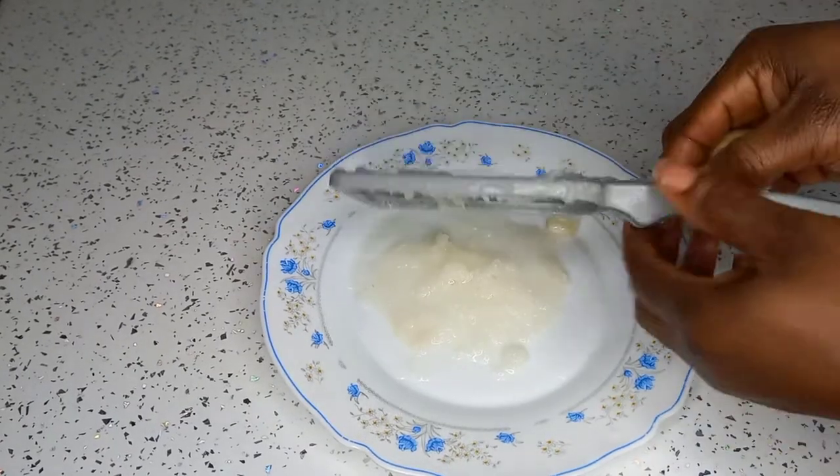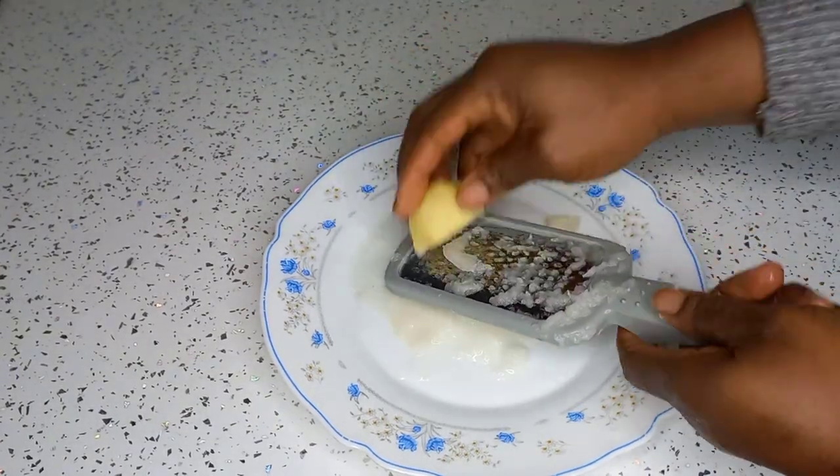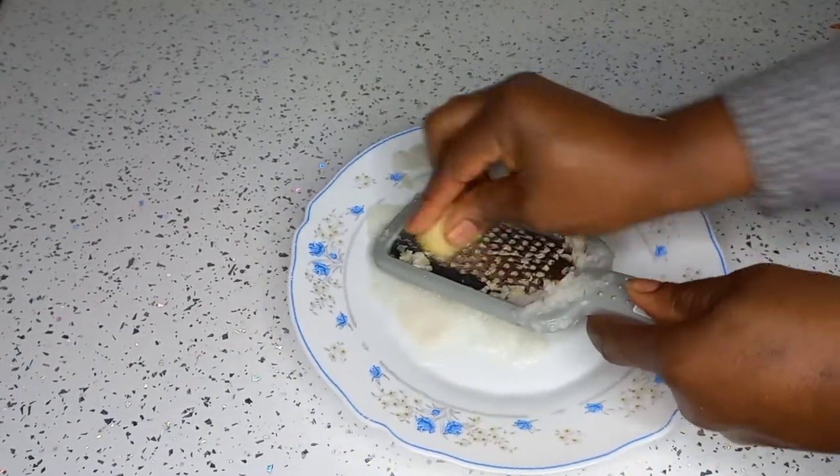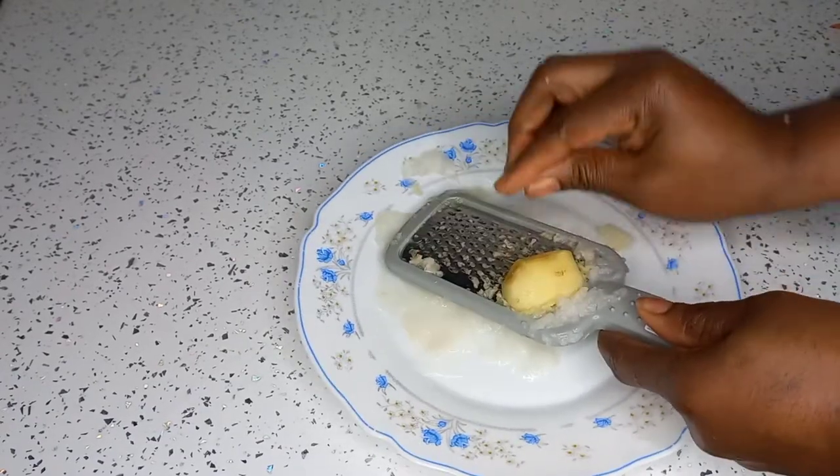After scraping the onions, do the same to the ginger — just scrape it the same way.